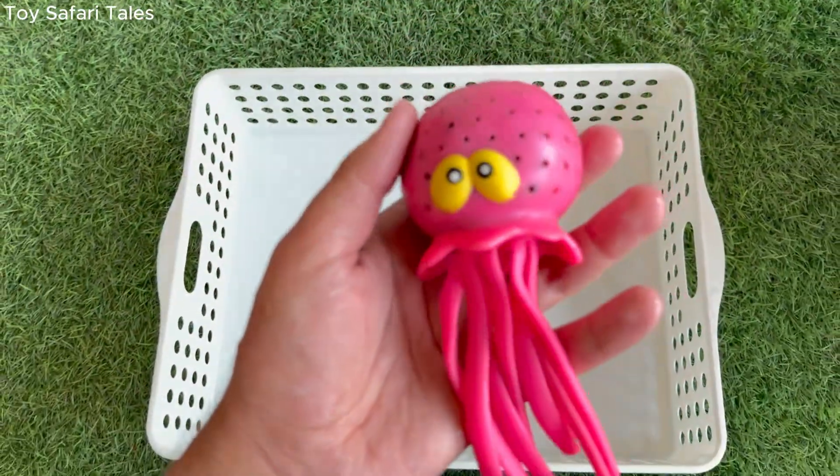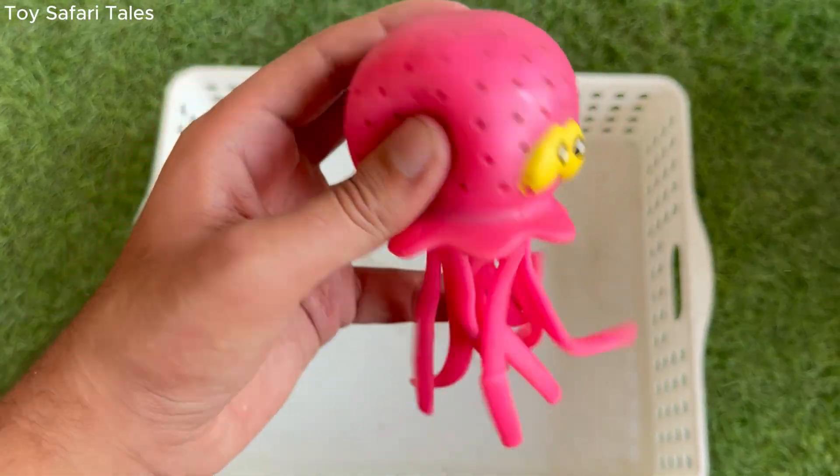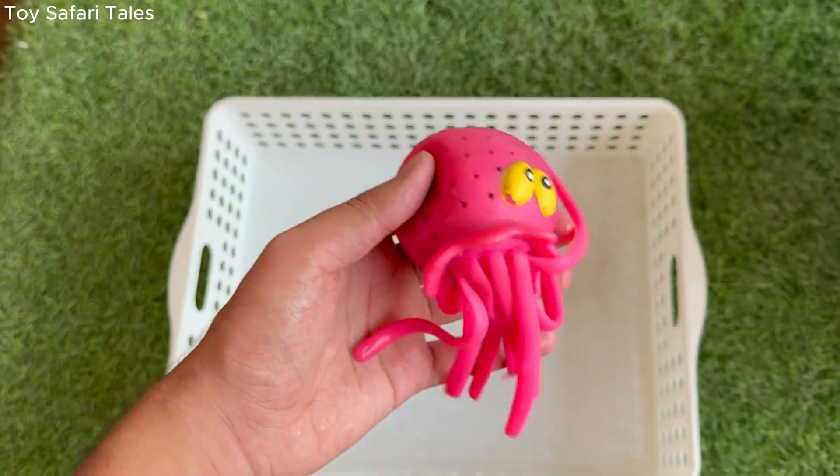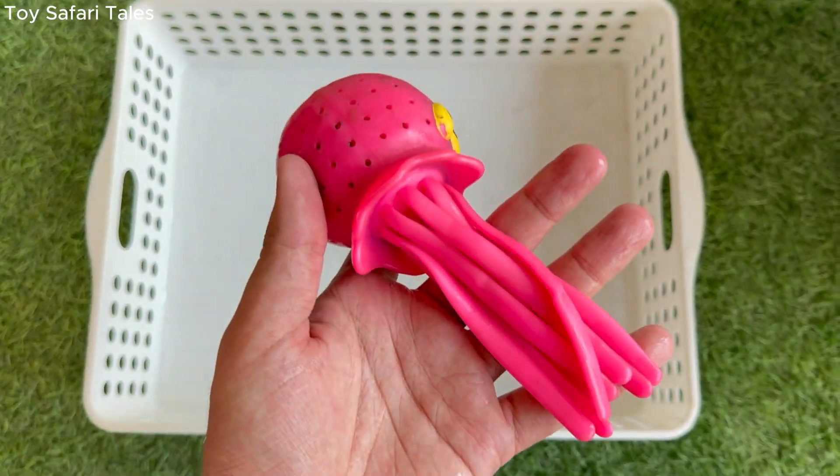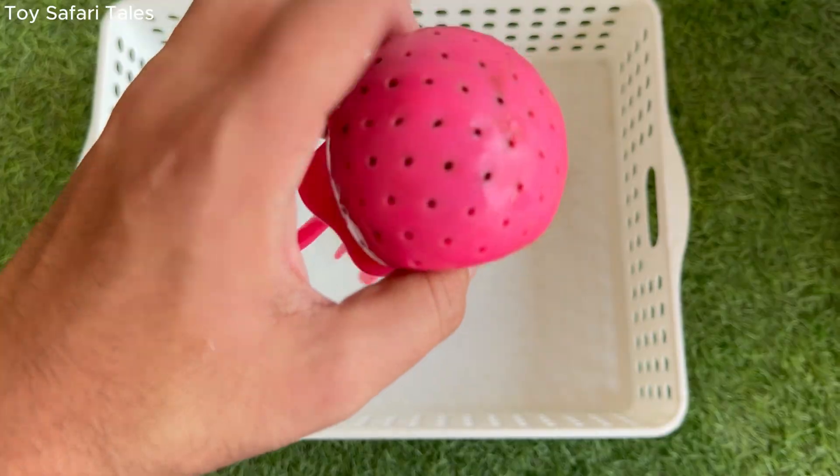Octopus has eight long arms covered with suction cups that help it grab things and move around. Octopus is super smart and can solve puzzles, open jars and even escape from tanks.